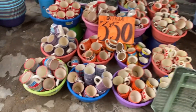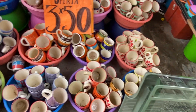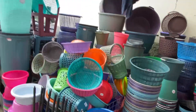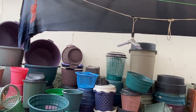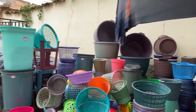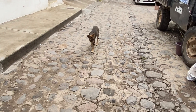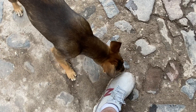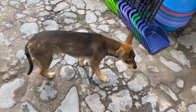Three of these for 50 pesos — that's a pretty good price. Those are good cups and I have some like that that I put in the microwave too. Look at this — big containers, laundry baskets, and more further up and down. Here's one of my amigos. They're always friendly, very non-aggressive dogs here in Mexico.